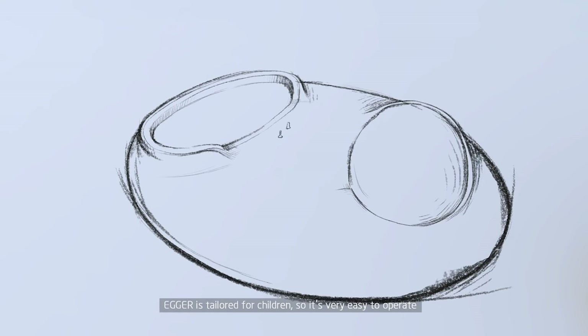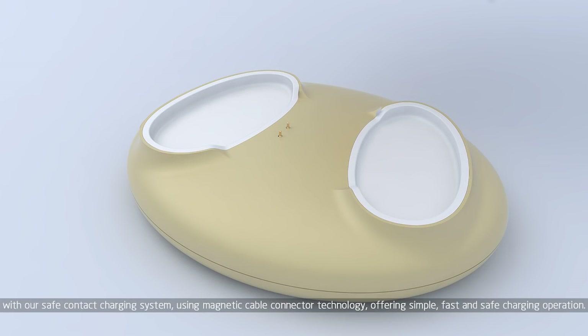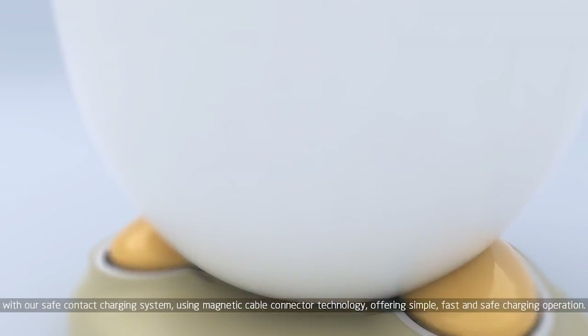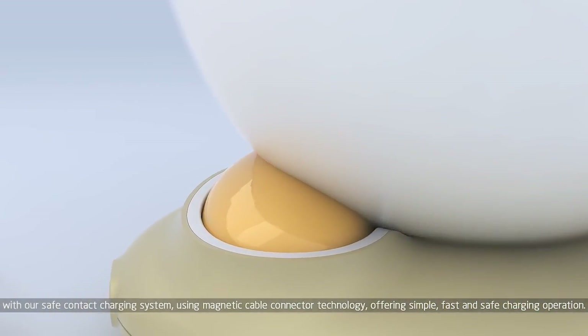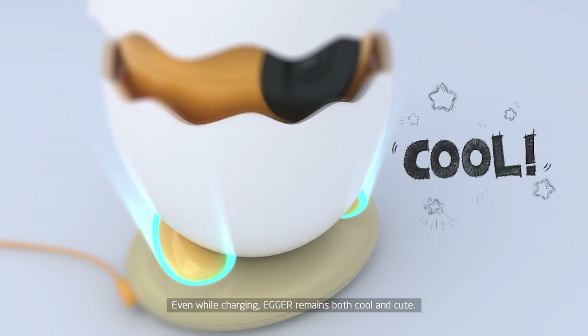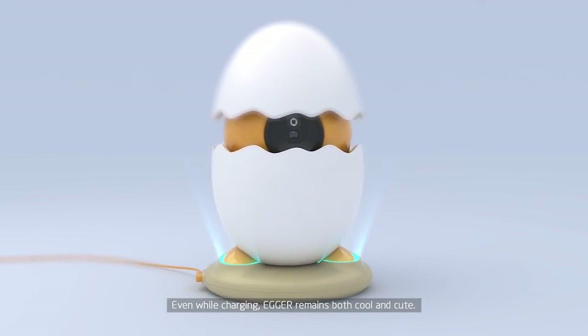Agro is tailored for children, so it's very easy to operate. With our safe contact charging system, using magnetic ball connector technology, offering simple, fast, and safe charging operation. Even while charging, Agro remains both cool and cute.